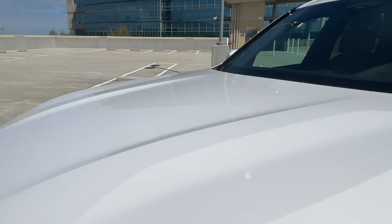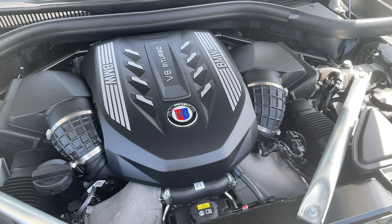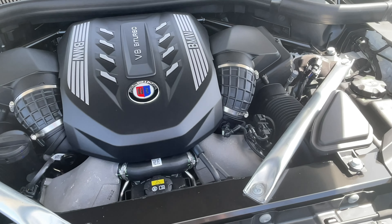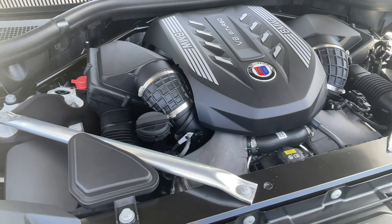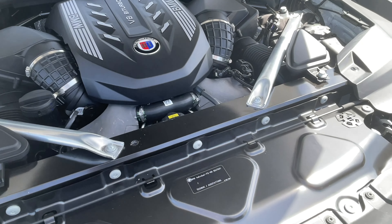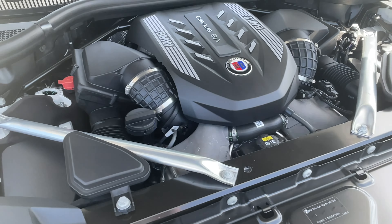Under the hood, they've done some tuning to the N63, eking out 612 horsepower and 590 pound-feet of torque out of this V8 twin-turbo engine — it's fantastic. This makes it the most powerful X7. Not quite the most powerful BMW overall — that distinction currently belongs to the M5 Competition, M8 Competition, X5M Competition, and X6M Competition at about 617 horsepower. Those will soon be surpassed by the M5 CS, which we're getting two of later this year.